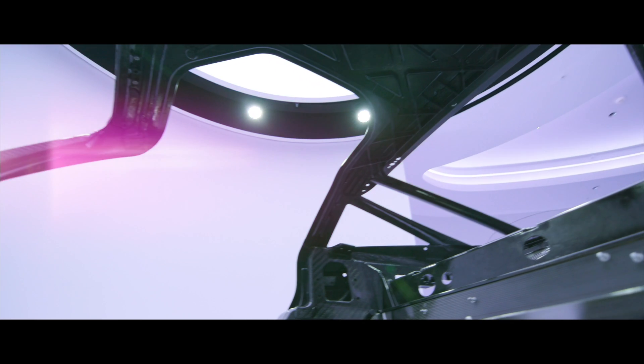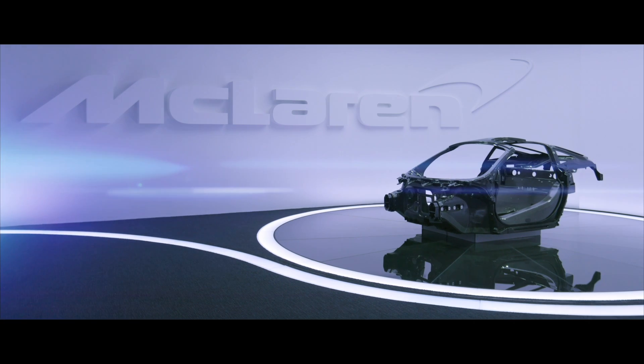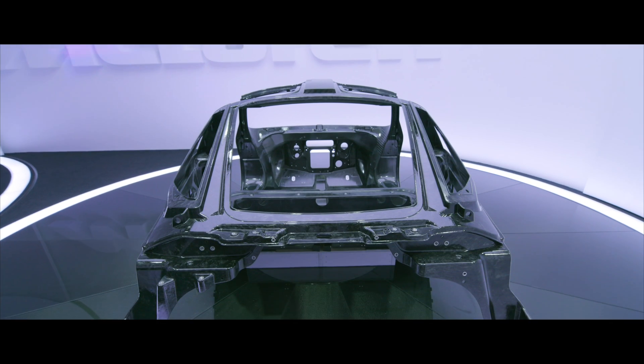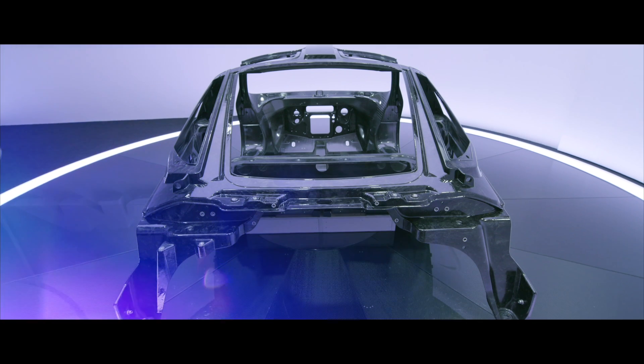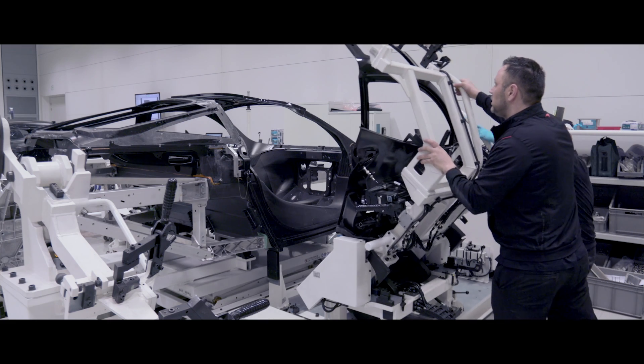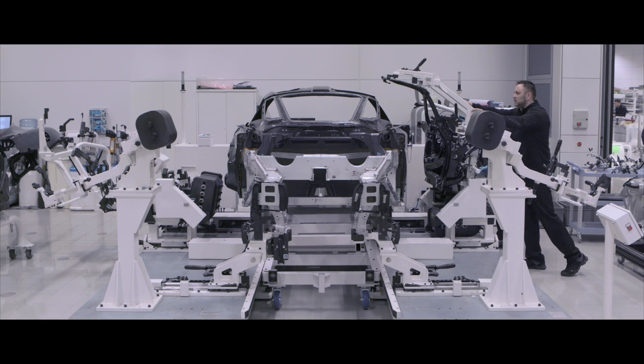The Monocage is the primary vehicle structure which provides the occupant protection area and the main structure for the entire vehicle. The Monocage concept was introduced on the 650S and has evolved through P1 into Super Series. Monocage 2 weighs just less than 102 kilos and is assembled in-house here at McLaren, becoming the building block for the entire rest of the vehicle assembly.